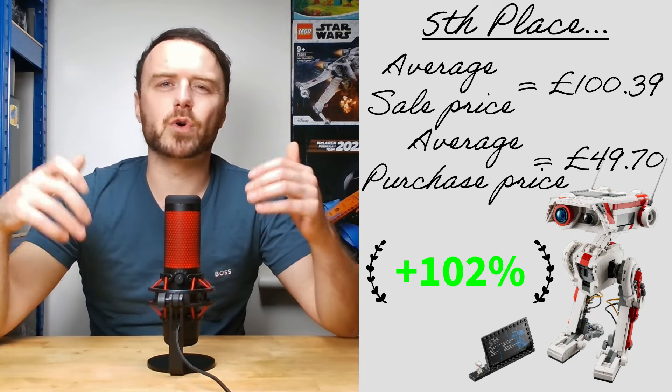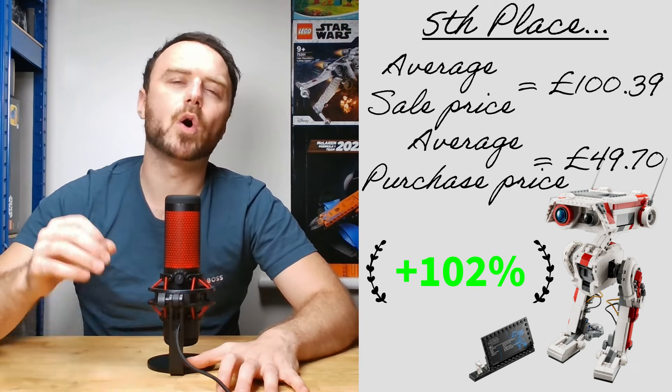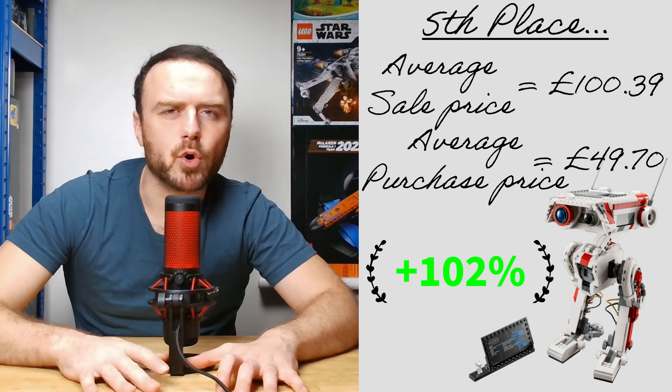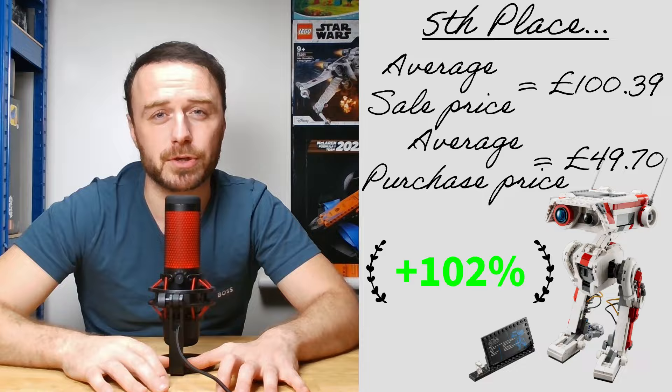My strategy for these sets involves potentially selling a few around the £120 mark and holding on to the rest. I anticipate a potential rise to maybe around £150, particularly considering the future involvement in the Star Wars universe.